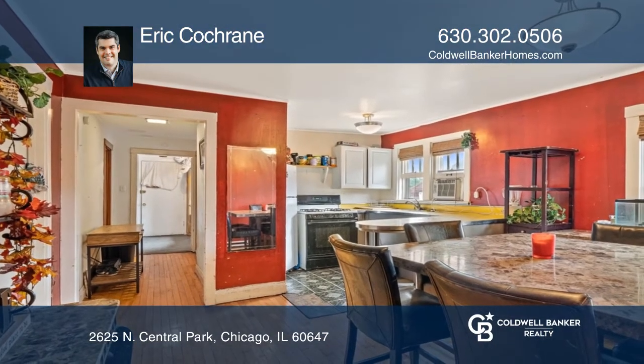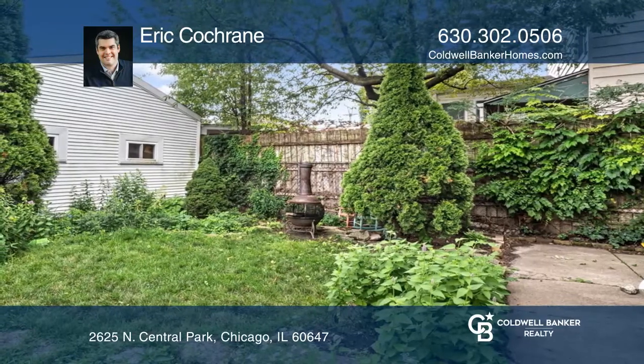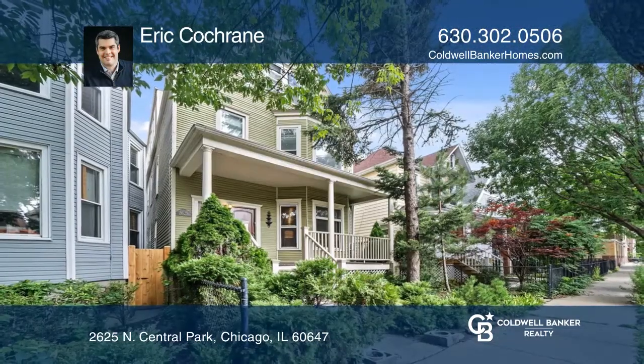This is the perfect opportunity for investors and would make a great place to rent out. Make yourself at home by scheduling a tour with Eric Cochran.